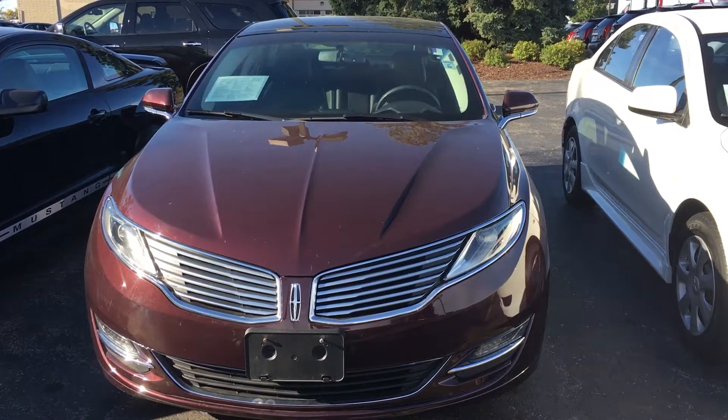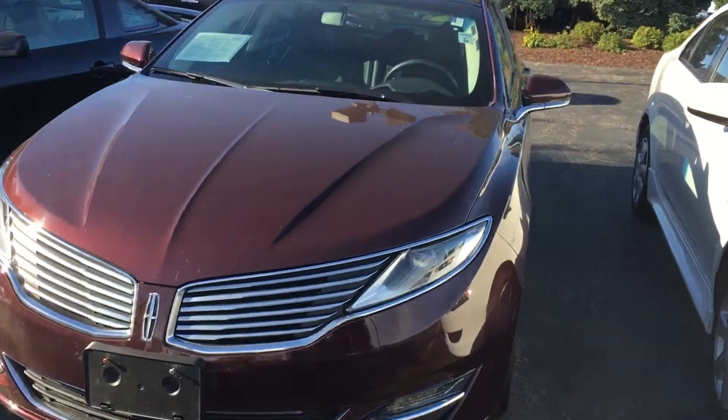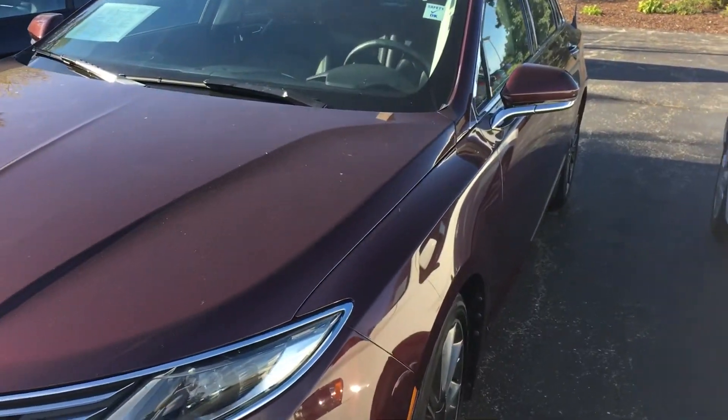It's a great day here at Boucher Cadillac. This is Brianna Wade-Gardner, your Certified Sales Specialist, giving you an overview of this beautiful Lincoln MKZ.